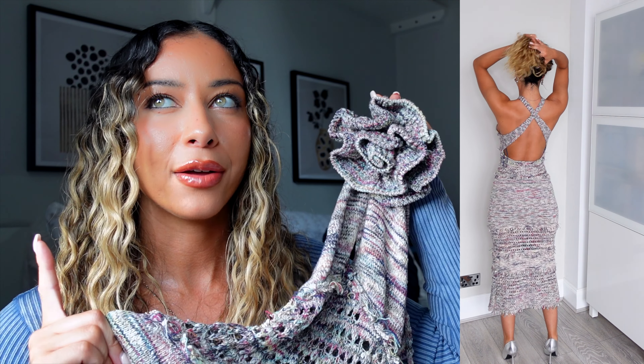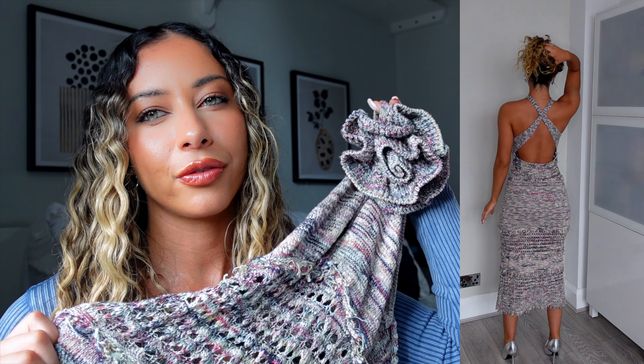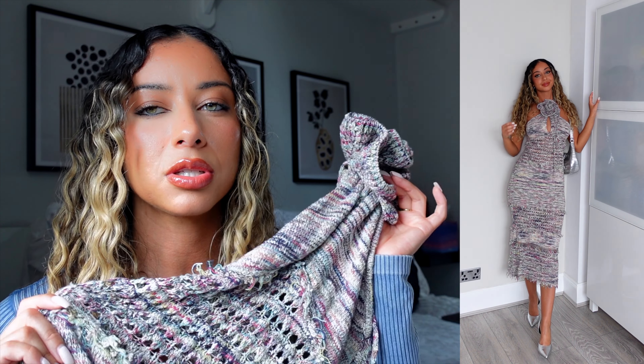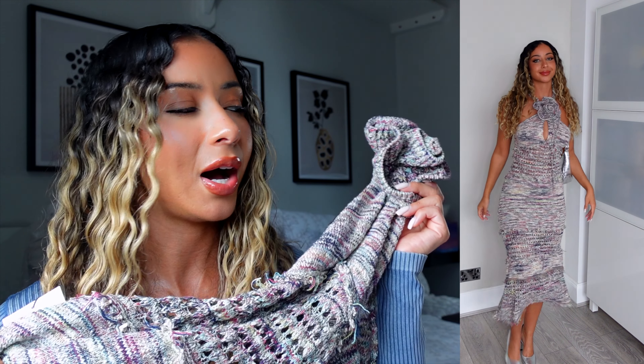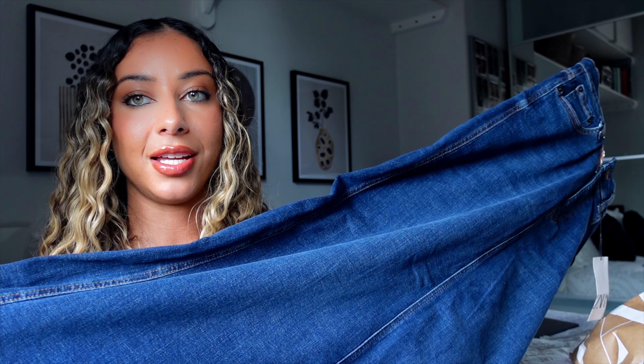I didn't know how to completely style this though, or what shoes to go for, so let me know if you have any suggestions. I think it makes your body look incredible and it was just perfect. I'd say this dress doesn't really look Zara — it looks more high end.